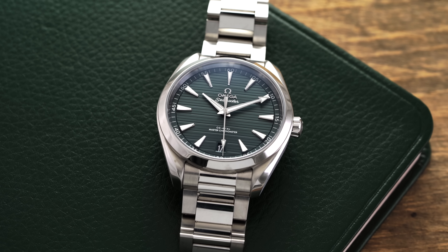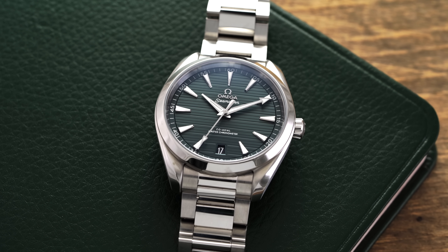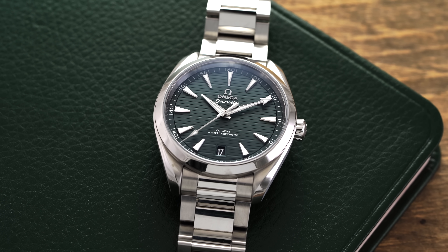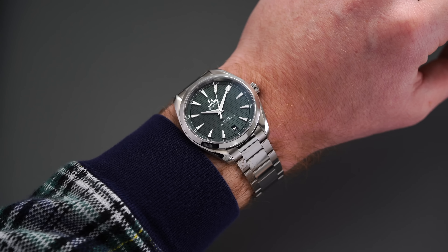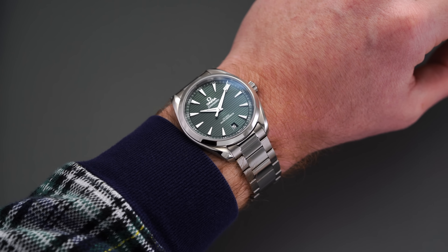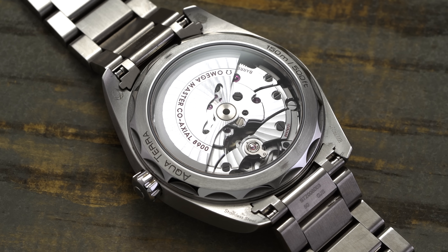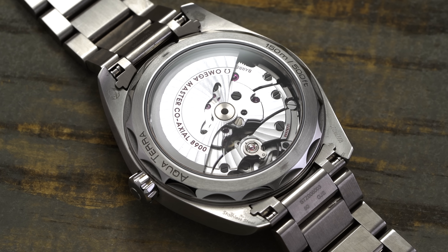This model family debuted in 2002, and I almost see it as the modern, contemporary approach living out the history of the Railmaster in a modern context. A lot of the same principles in how this watch is positioned within the catalog are very similar to what the original 1957 Railmaster was trying to embody. It has everyday versatility — it can be worn in a dressy situation but is also very sporty with 150 meters of water resistance, and features the coaxial 8900 movement on the inside.